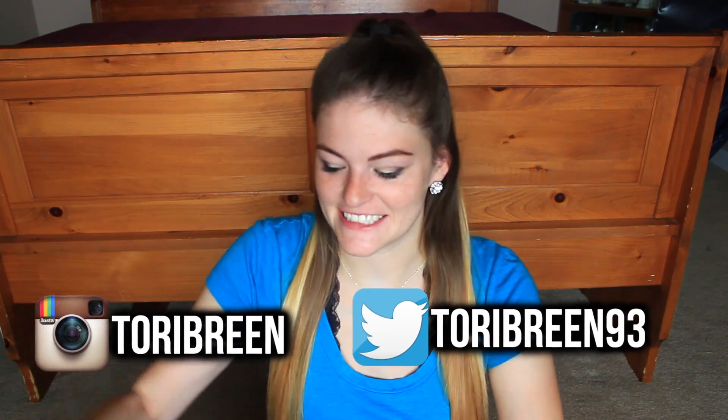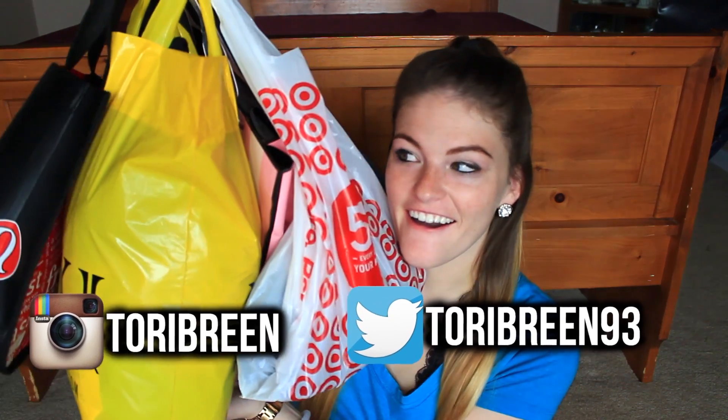Hey guys! Welcome back to my channel! Today I have a haul video. I've been shopping a lot recently and I decided to pick up some fall clothes, so I wanted to show you guys what I picked up. I'm not going to make this a super long intro, so let's just get started.